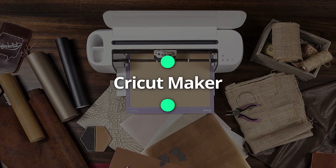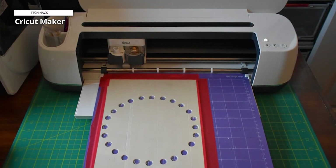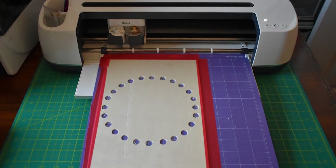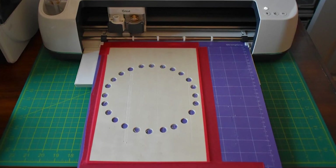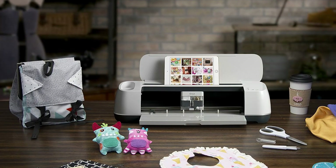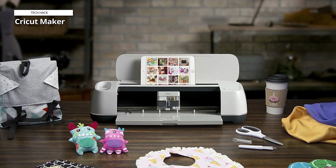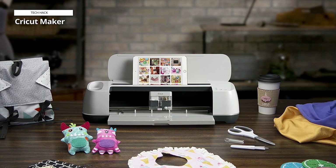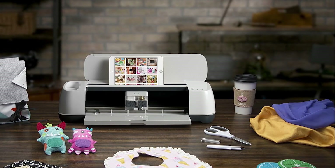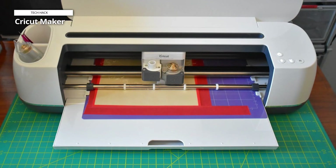Cricket Maker. The Cricut Maker is a crafting powerhouse, boasting extreme power and versatility. With the ability to cut material up to 2.4 mm thick and deliver up to 4 kilos of force, it's second only to the Cricut Venture in strength. This machine is designed for crafters looking to expand their creative horizons, offering a rotary blade for fabric and delicate paper cutting, as well as a convenient groove for tablet or phone support. The Maker's built-in storage ensures that your tools and accessories are always within reach, streamlining your crafting process.